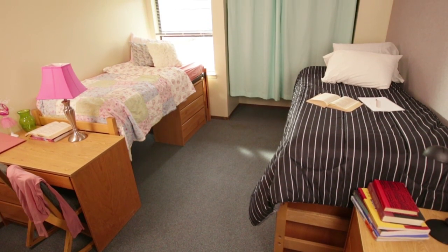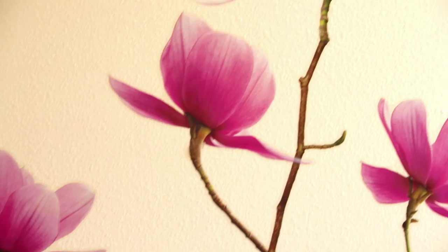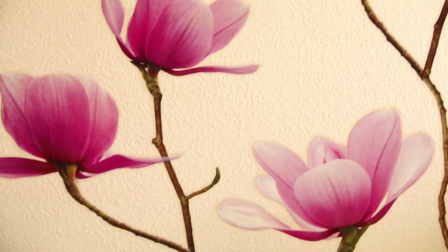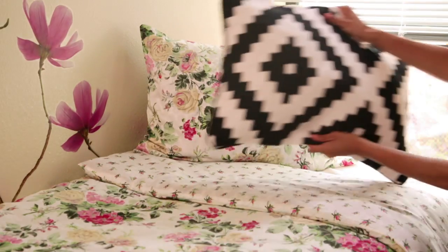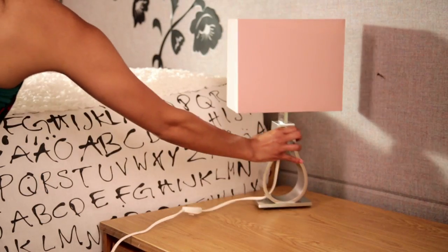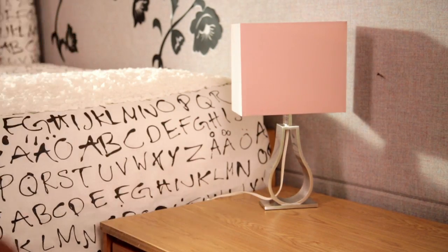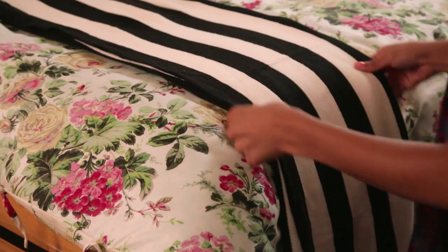When moving into a college bedroom the walls are usually plain and dingy. You're also not allowed to poke holes in them, but wall decals are a really great solution because they don't damage the walls. Something as simple as changing the bedding can tie both sides of the room together. Some of the things I looked at were what we could do with the walls, bedding, and decor — picking pieces that both roommates liked but choosing different colors for each side of the room.